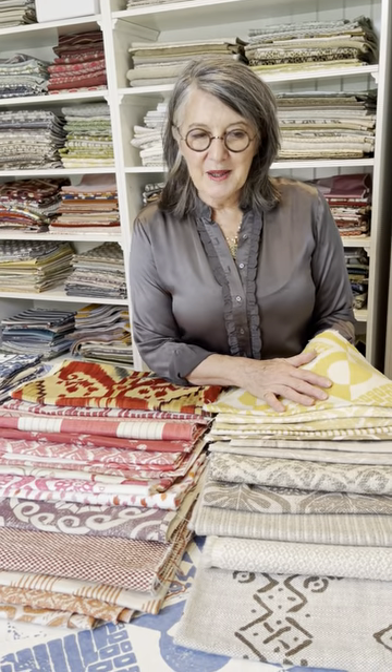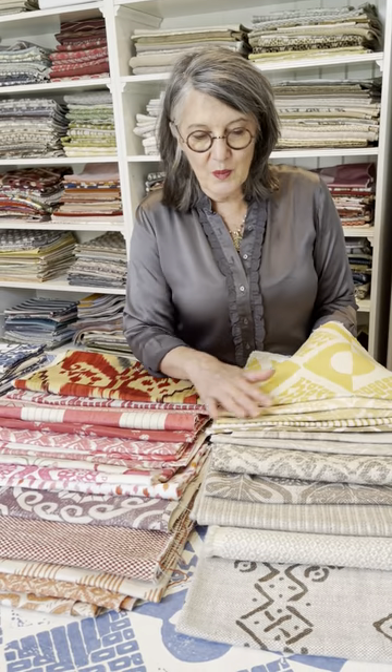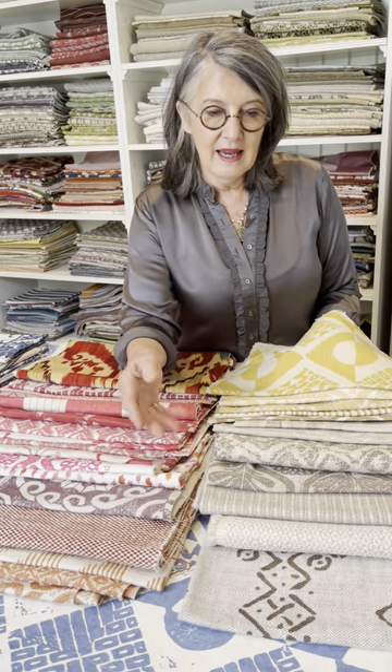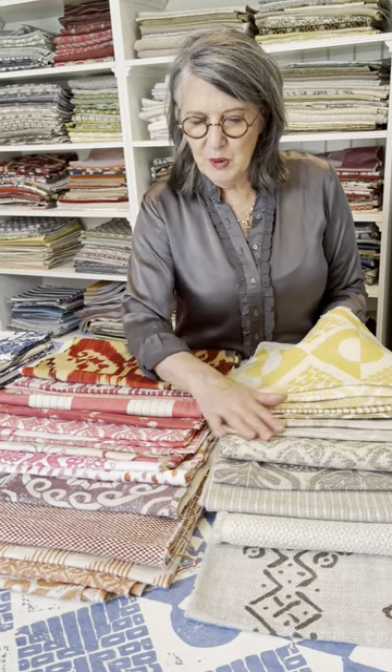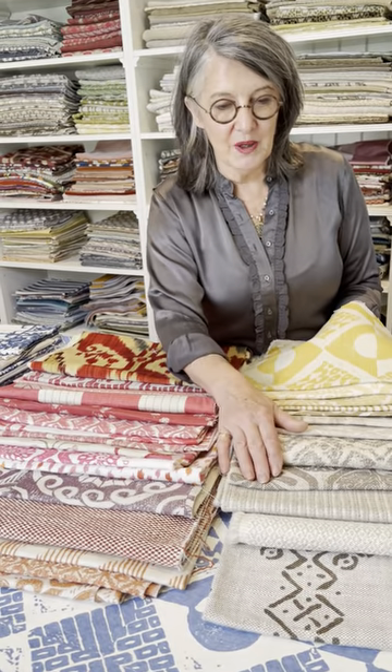I want to show you today the Blythefield collection, which is an enormous collection and has wonderful textures and weaves and beautiful prints. There's a story behind it but I'll tell you that on the next video.